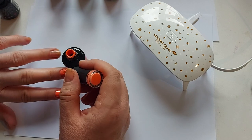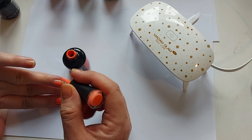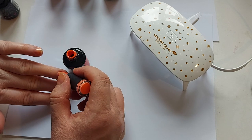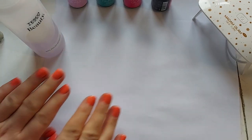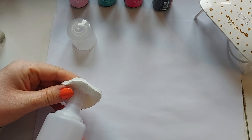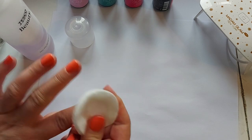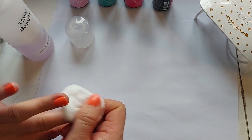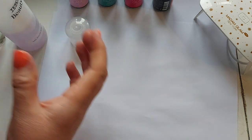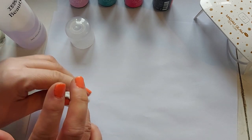Once you've done the two coats, you need to put your top coat on and then pop them under the lamp as well. So that's them done. They feel a little bit sticky because they're waiting for the next coat to adhere to. All you have to do is get some normal nail polish remover — don't use the acetone polish remover, just use a normal one — and use that to take off the little sticky film on the top.